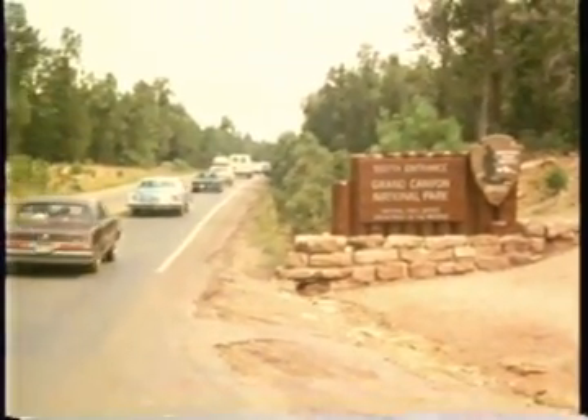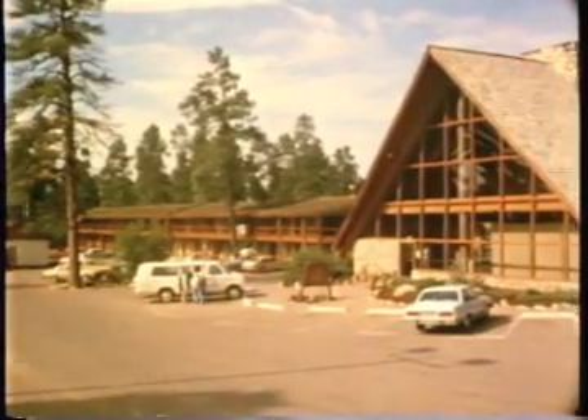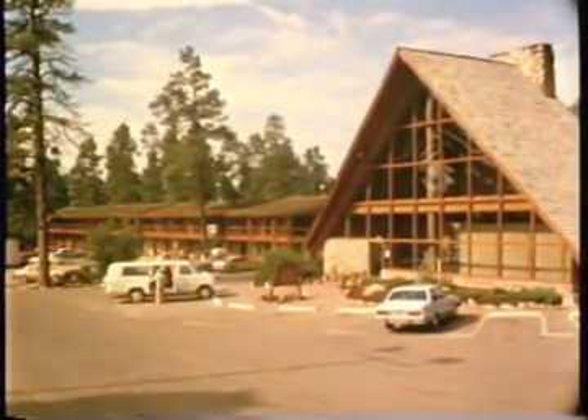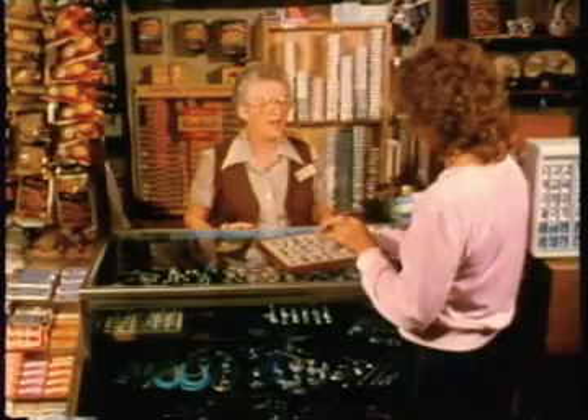Six miles from Grand Canyon Village, on the National Park's south boundary, Fred Harvey operates Mokey Lodge. During the peak summer season, about 100 employees serve 135 guest rooms, a bar, curio shop, and a dining room that specializes in Mexican food.